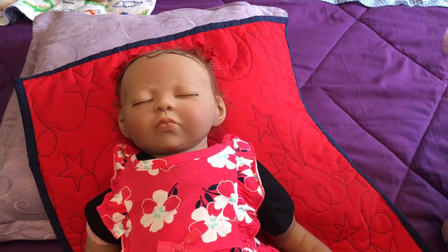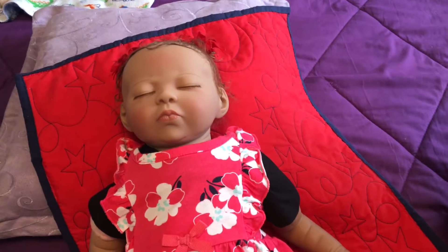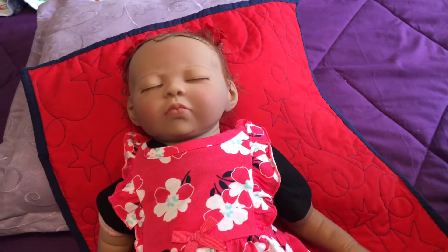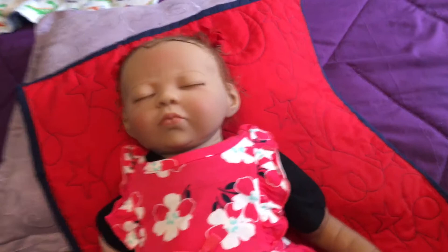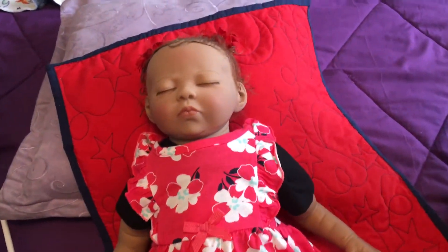Hi guys, welcome to BKD Nursery. Today I am doing a video on all my sleeping babies. Now back in the day, probably around May of last year, 2020, when I had just started, I refused to buy sleeping babies because I didn't think I would connect with them. But now I have quite a few as you're about to see.